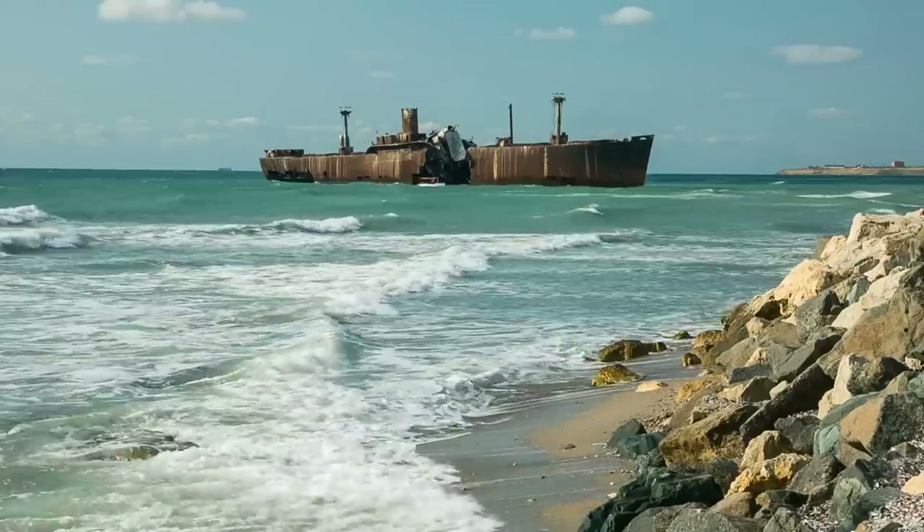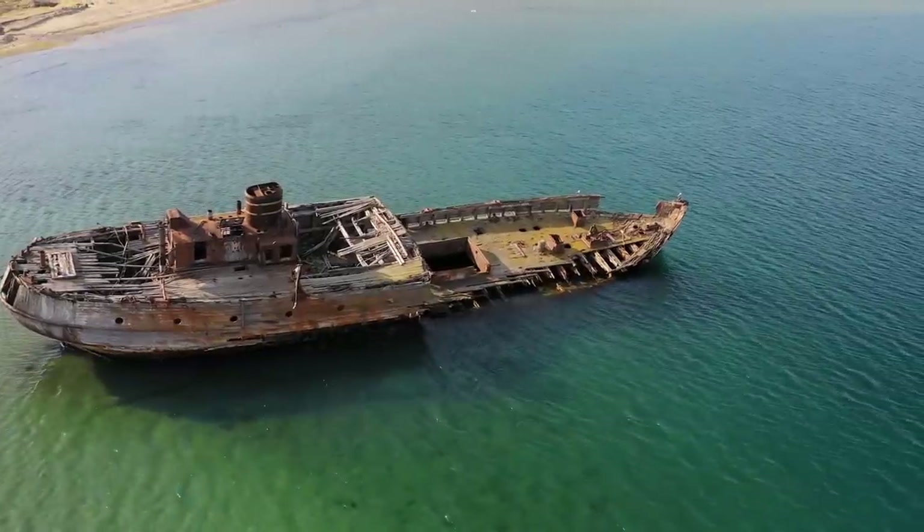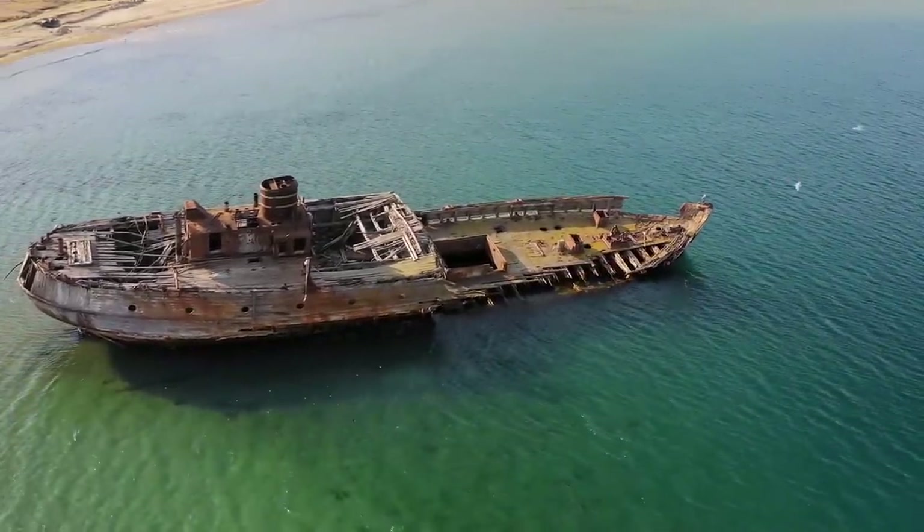They included destroyers, submarines, battleships, and cruisers. Had the ships been in active service, it would have been the sixth-largest fleet in the world.